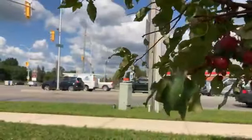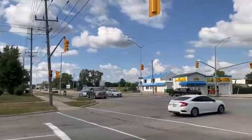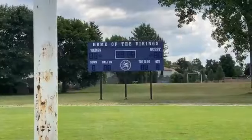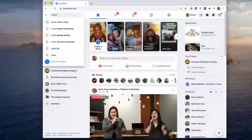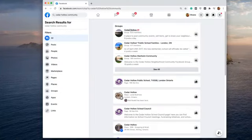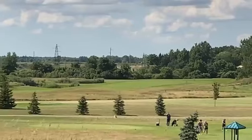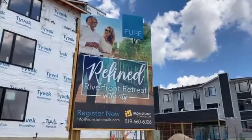The nearest commercial areas are at Highbury and Fanshawe Park and Highbury and Kalele. The closest schools are Northridge, AB Lucas, and Mother Teresa. The Cedar Hollow neighborhood association is a great resource for all things about the community and even has an active Facebook group. This was just a little slice about the Cedar Hollow neighborhood, which is just next to the new Pure townhome development.